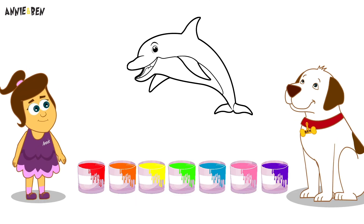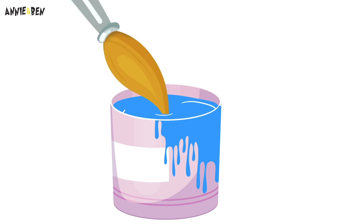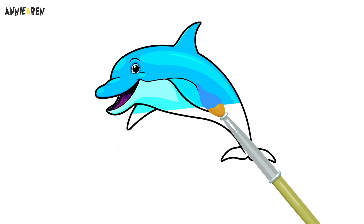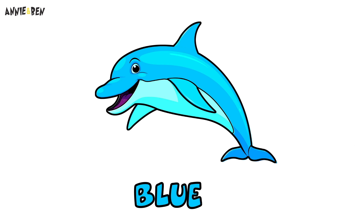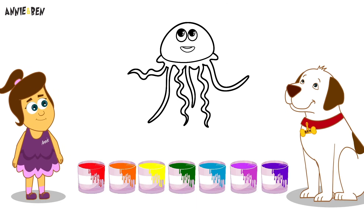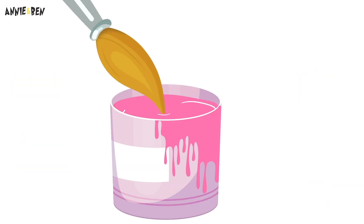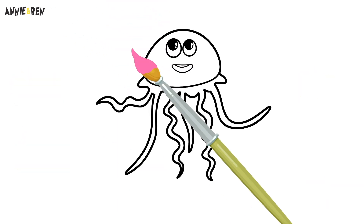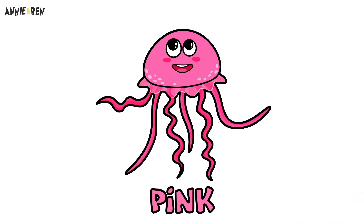What's next? I know this one! It's a dolphin! What colour should we paint the dolphin? Pink!